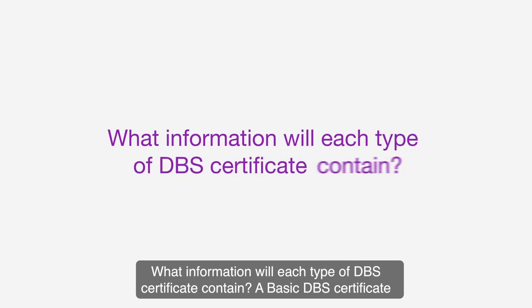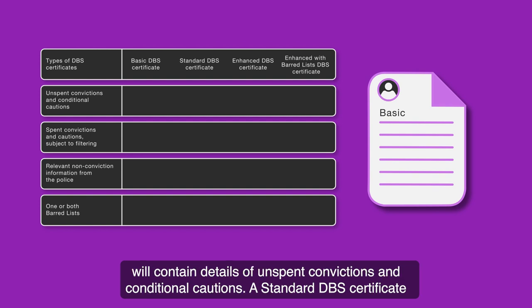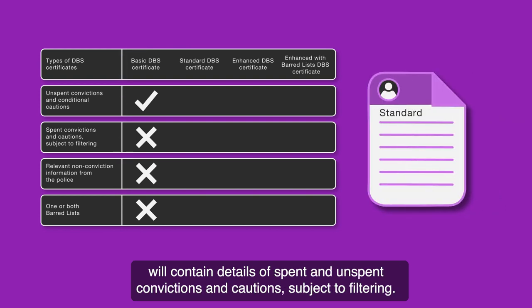What information will each type of DBS certificate contain? A basic DBS certificate will contain details of unspent convictions and conditional cautions. A standard DBS certificate will contain details of spent and unspent convictions and cautions subject to filtering.